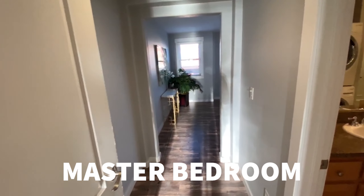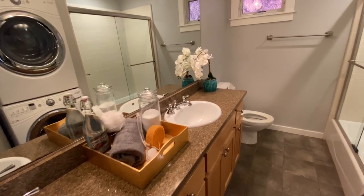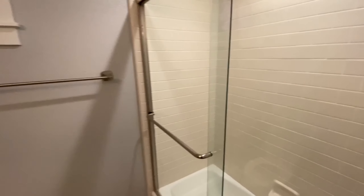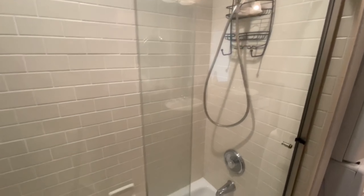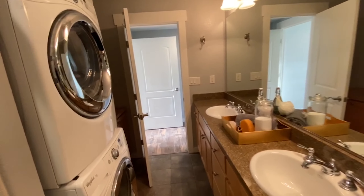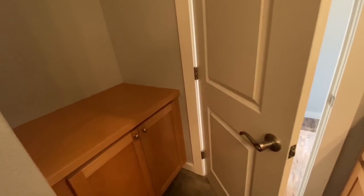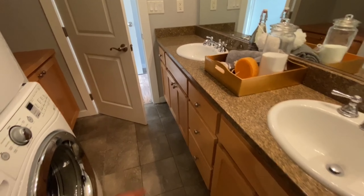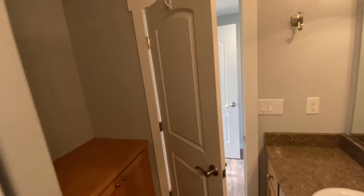Now for your master — here's your bathroom right here. You do have your washer and dryer in here, but the bathroom is pretty big. There's a dual shower head right there, bathtub and shower, and plenty of cabinet space for your towels and toiletries.